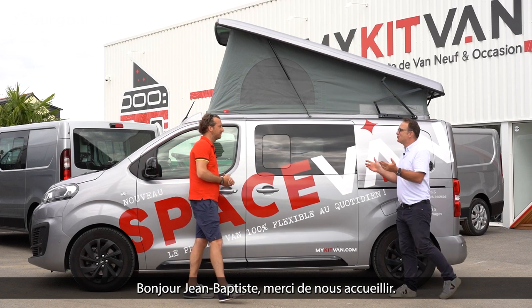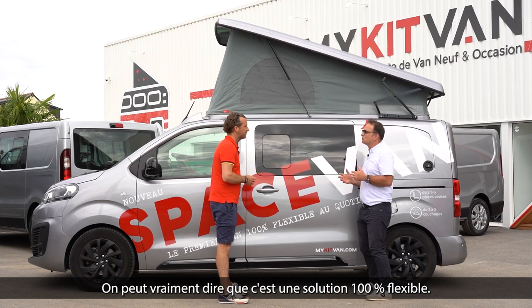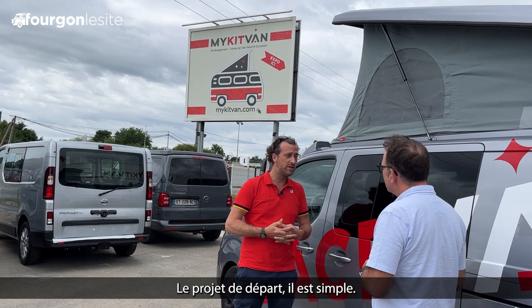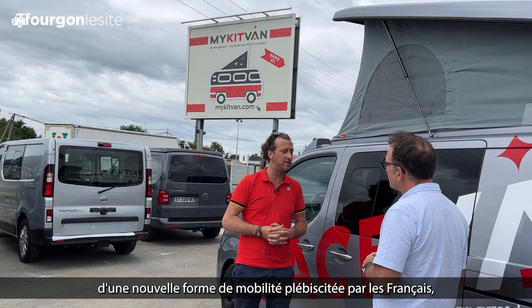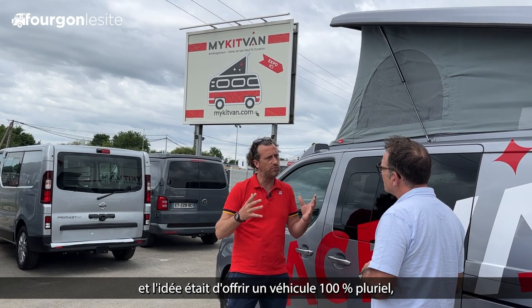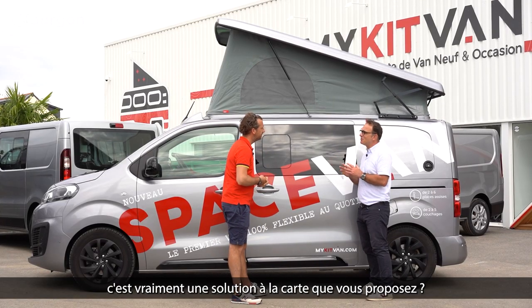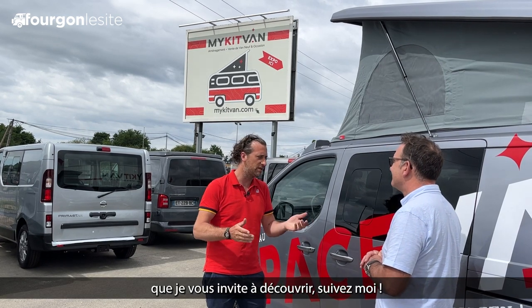Bonjour Jean-Baptiste, merci de nous accueillir. Le Space Van, le voici. On peut vraiment dire que c'est une solution 100% flexible. Quel était le projet de départ ? Le projet de départ, il est simple. Nous sommes partis d'un constat d'une nouvelle forme de mobilité plébiscitée par les Français. Et l'idée était d'offrir un véhicule 100% pluriel, modulable, au quotidien comme pendant les vacances. En résumé, c'est vraiment une solution à la carte que vous proposez ? Effectivement, une solution à la carte que je vous invite à découvrir. Suivez-moi.